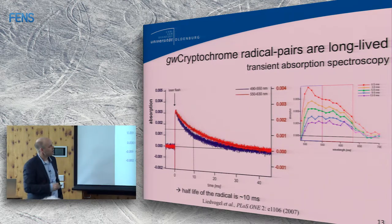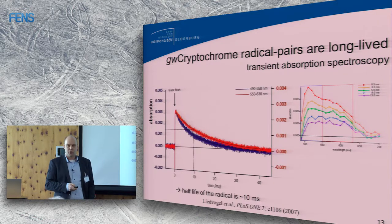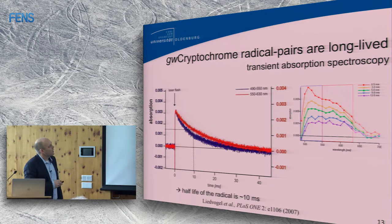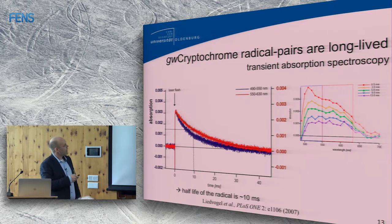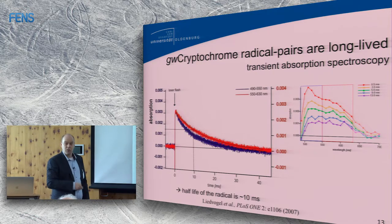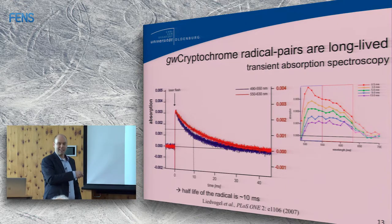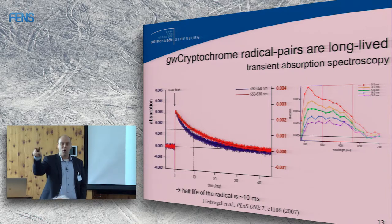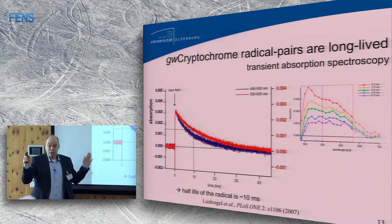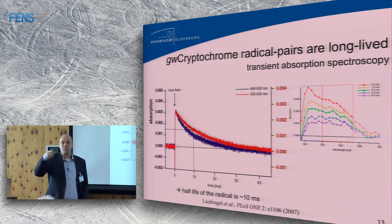The next thing we asked, together with Peter, was: do they form long-lived radical pairs? If they don't, this mechanism is not going to work. Peter did transient absorption spectroscopy and showed that when you shine a short laser flash onto these cryptochromes, radical pairs are formed with extraordinarily long lifetimes — a half-life of 10 milliseconds. We now know we may have measured the signaling state or RP2, the longer-lived radical. But at least they form radicals — a necessity for the mechanism to potentially be true.